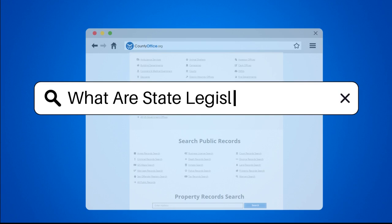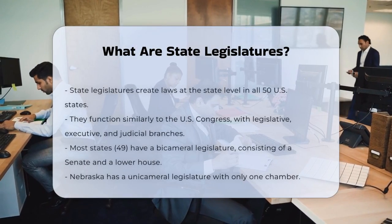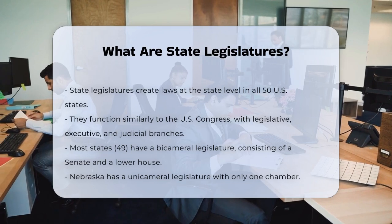What are state legislatures? Have you ever wondered how laws are made at the state level? Let's dive into the world of state legislatures to find out.